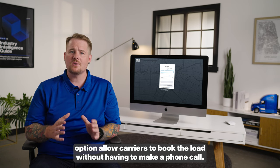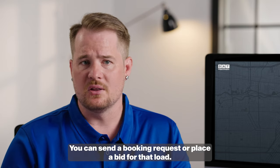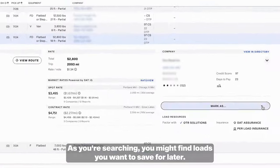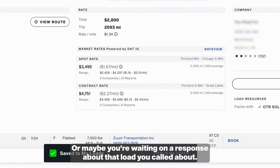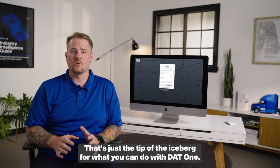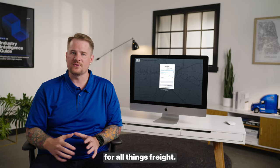Loads that have the book option allow carriers to book the load without having to make a phone call — you can send a booking request or place a bid for that load. If it's accepted, the broker will email the rate confirmation directly to you. As you're searching, you might find loads you want to save for later, or maybe you're waiting on a response about a load you called about — those saved loads will appear in the My Loads tab. That's just the tip of the iceberg for what you can do with DAT1. Sign up today at dat.com/carriers and get the single source for all things freight.